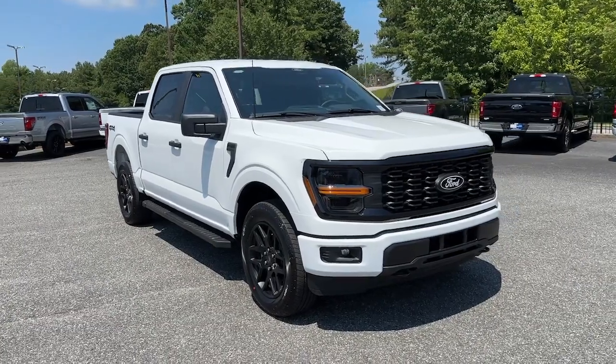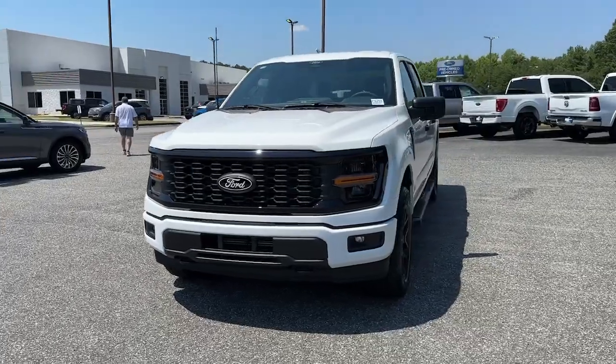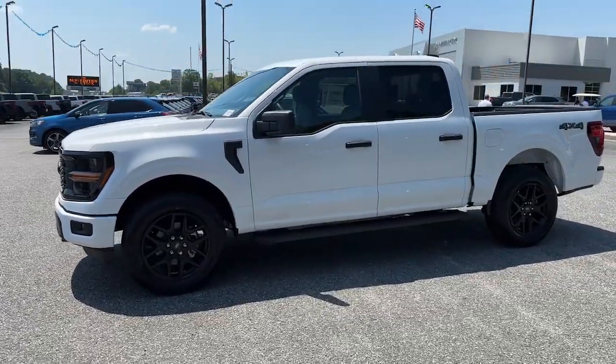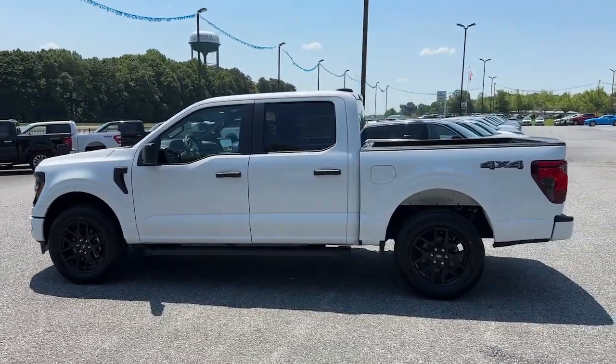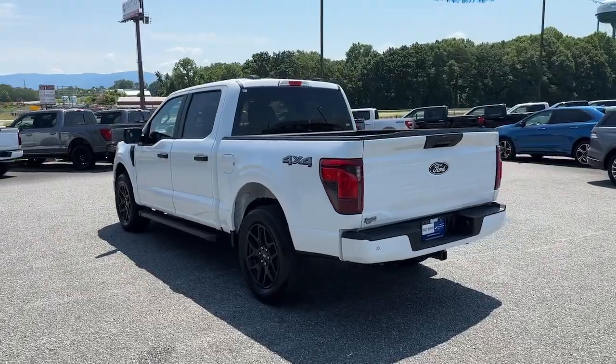This could be the car for you. The 2024 Ford F-150. Take a closer look at this full-size F-150. It's the light-duty pickup that leverages military-grade aluminum alloy and high-strength steel to deliver class-leading towing and payload capabilities.